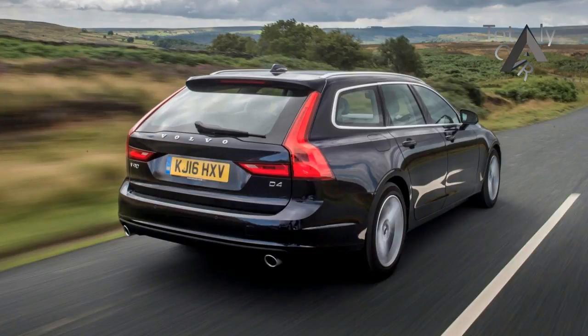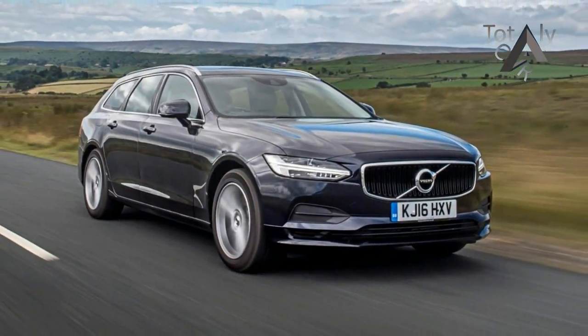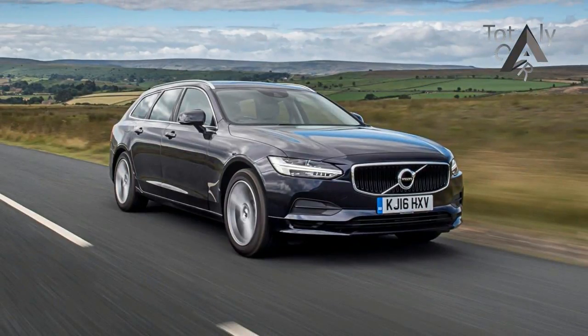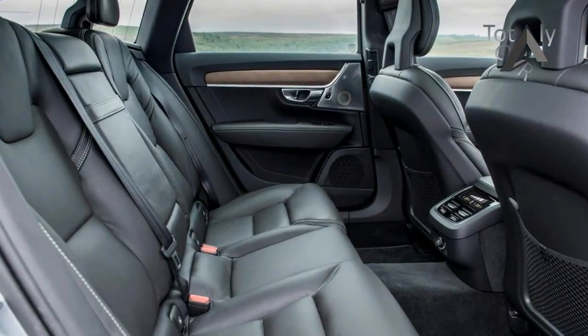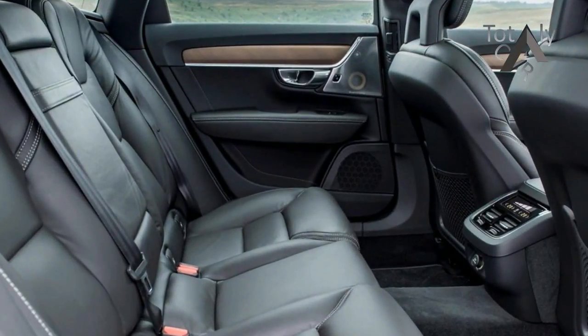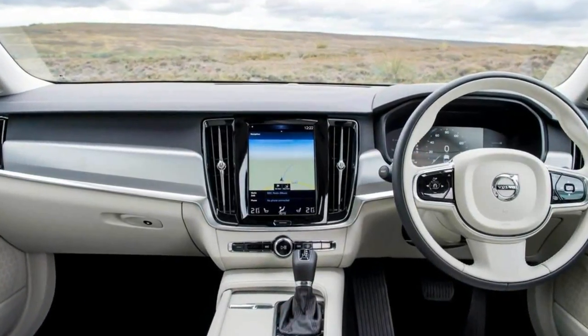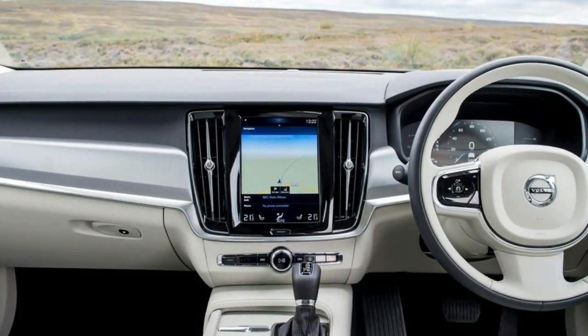That's only slightly less than the cargo space in an Audi Q7. With a base MSRP of $59,900 and the top-line Inscription model registering at $66,050, the V90 R-Design hits a sweeter note at $64,450 before options.